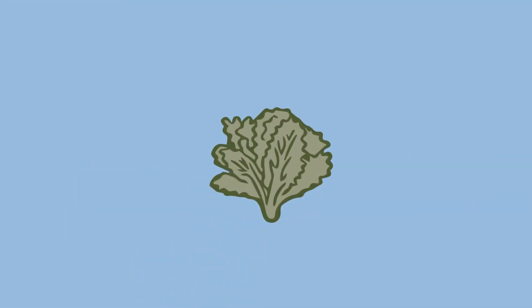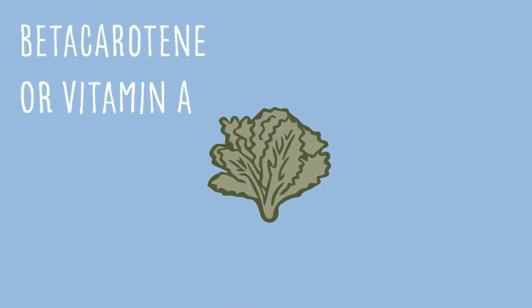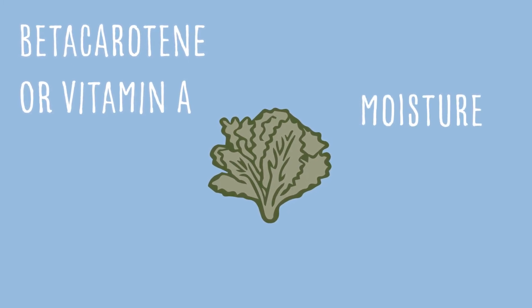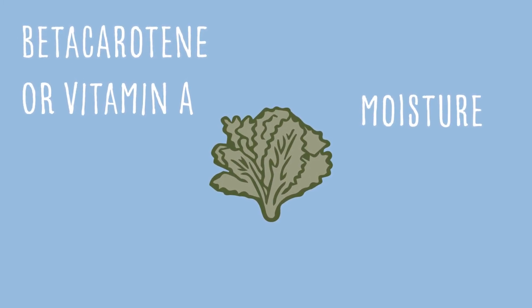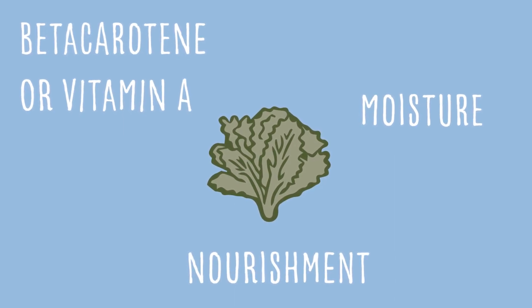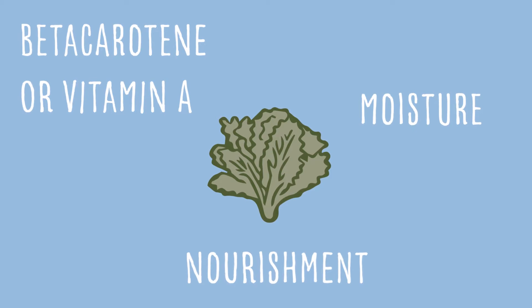They're all three different proteins that bring different performance abilities to the skin. Kale, number one, it's rich in beta-carotene, vitamin A. It's a moisture-boosting ingredient to the skin and also the hair. It nourishes dry skin, so it adds a lot of moisture and nourishment.